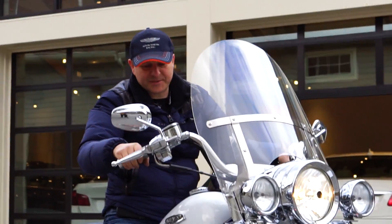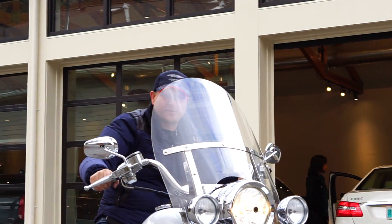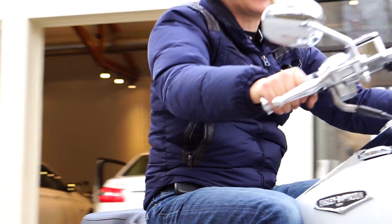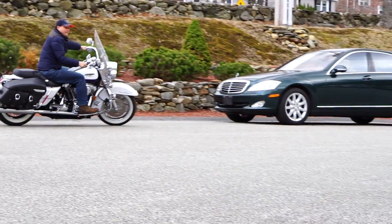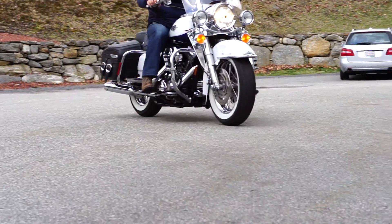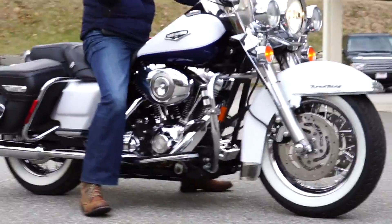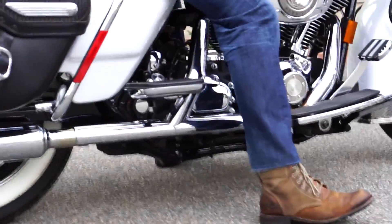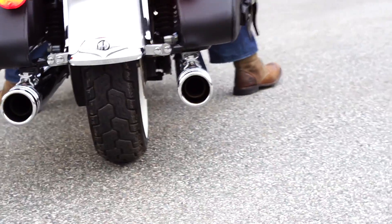Very nice brakes — very smooth, no pulsation. From the performance standpoint, I know you will not be disappointed; in fact, you'll be very impressed with this bike. Great sound from the exhaust and a very snappy throttle return.